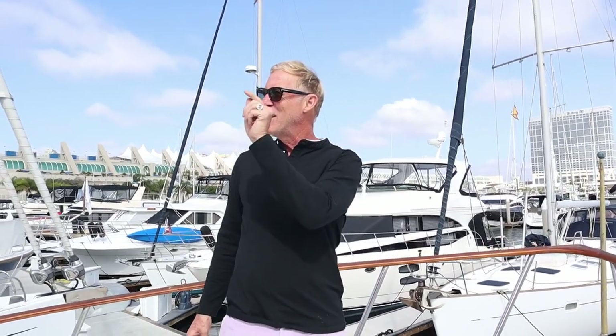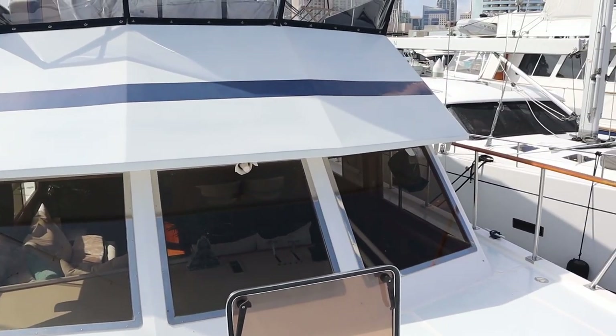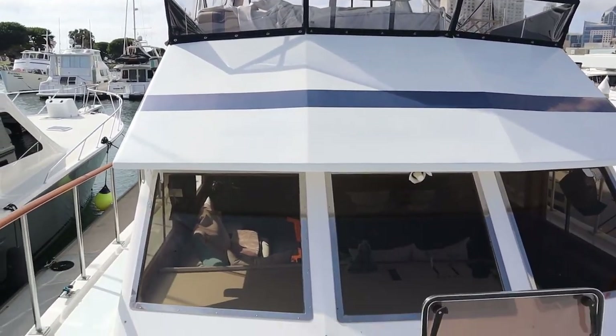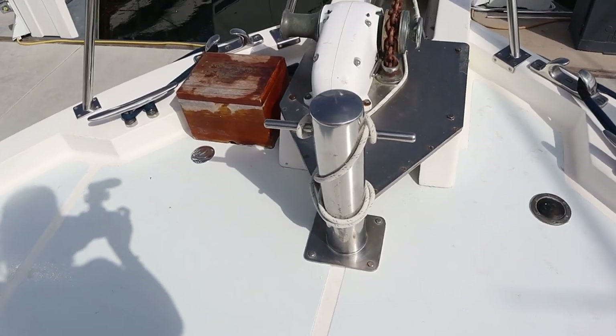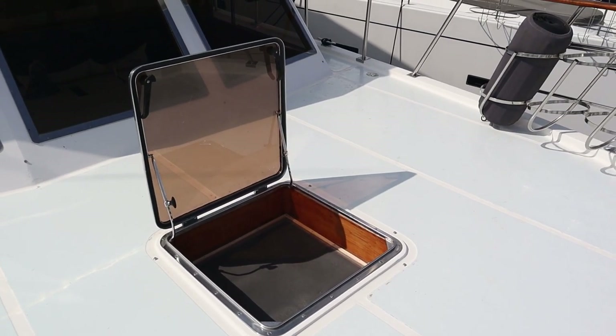Here we are on the bow of Deep Blue — the name of my boat. This is dance floor number four: we've had the cabin, the cockpit, the fly bridge, and now the bow. I have speakers out here — the final two of my 12 — so we can have music on the front of the boat while people are tanning. There's also the anchor and fresh and salt water rinse right here at the hatch to my bedroom.